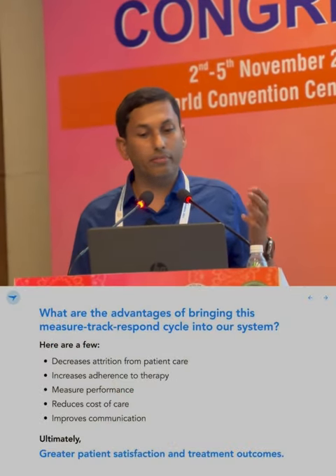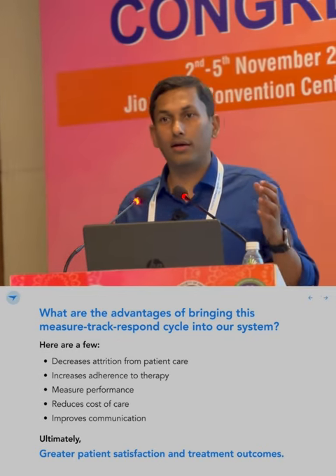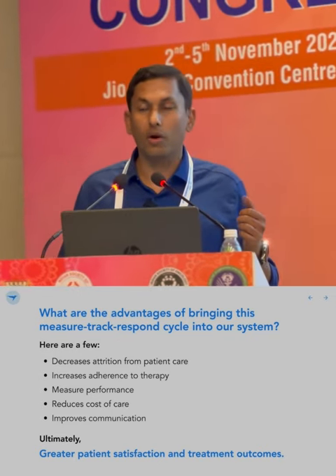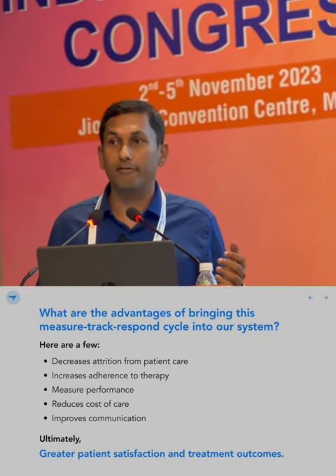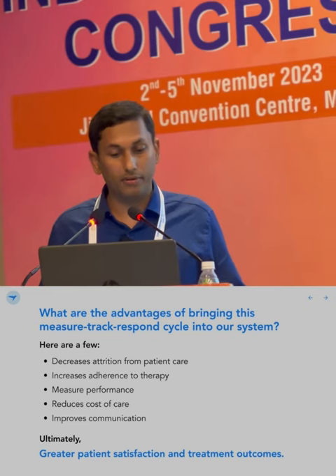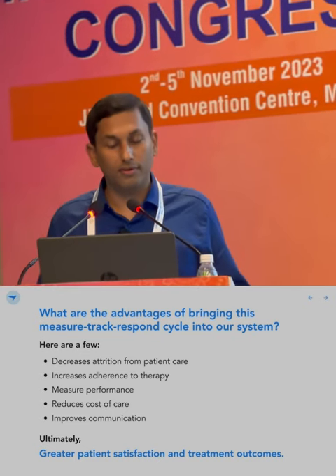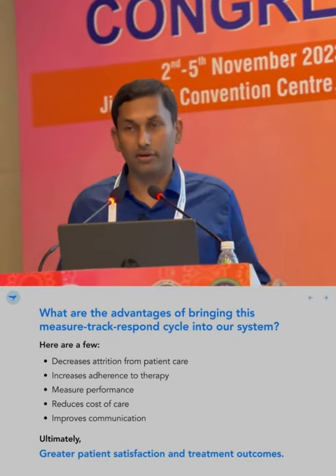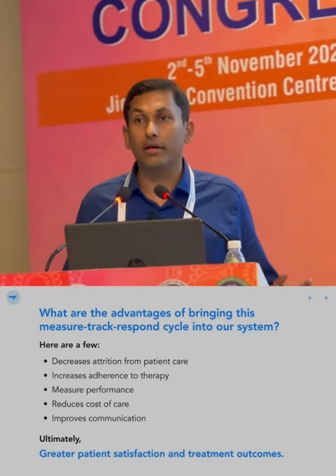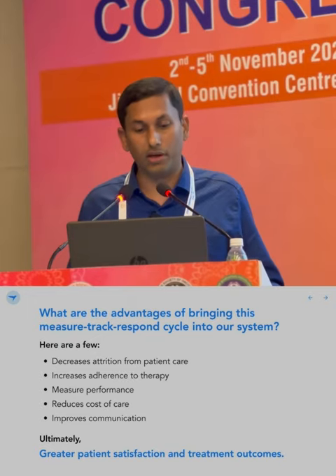What are the advantages of bringing this measure-track-respond cycle into our system? It decreases attrition from patient care, increases adherence to therapy, helps us measure performance, helps reduce cost of care, improves communication, and ultimately leads to greater patient satisfaction and treatment outcomes.